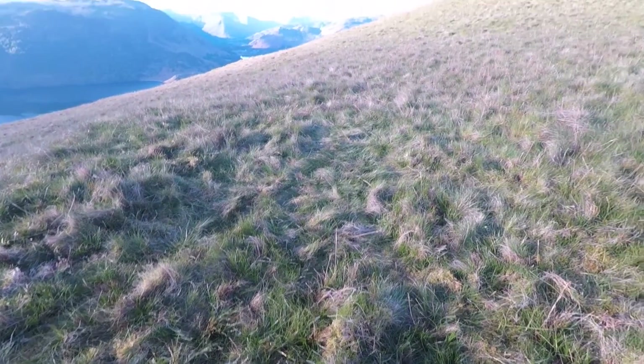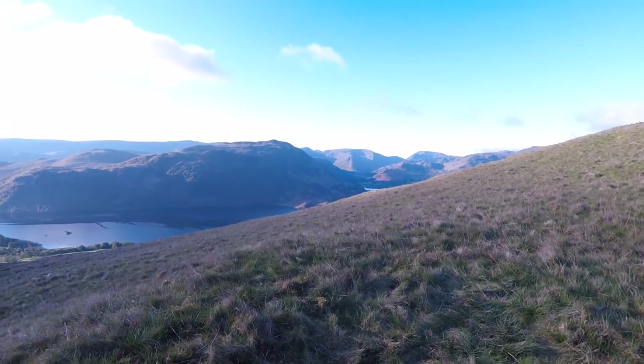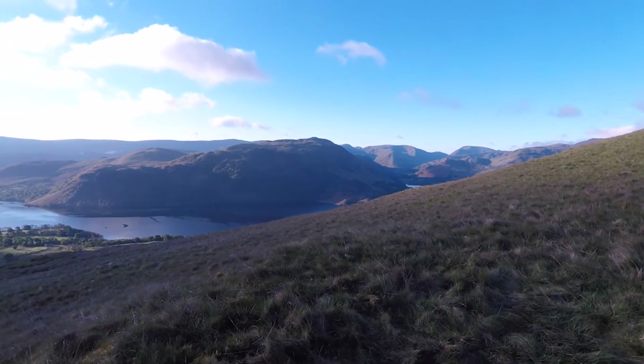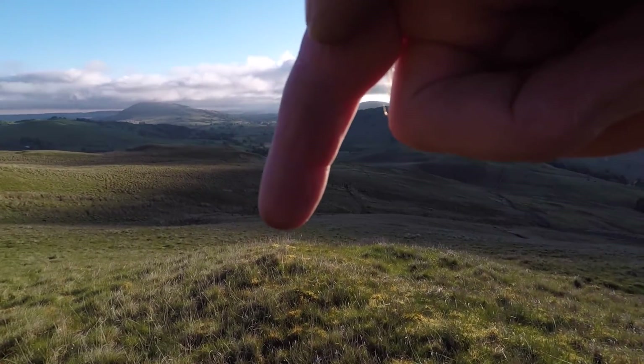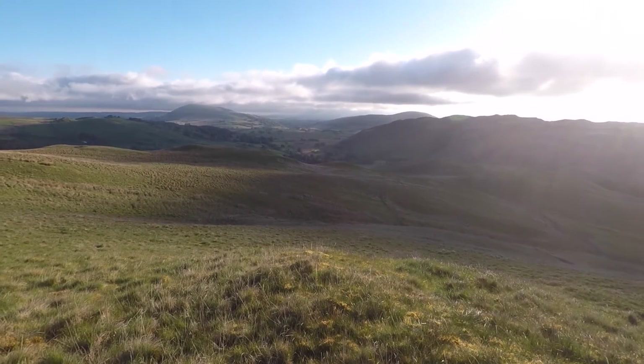That's us all packed up from a sunny Common Fell. Now I'm going to drop back down to the car.